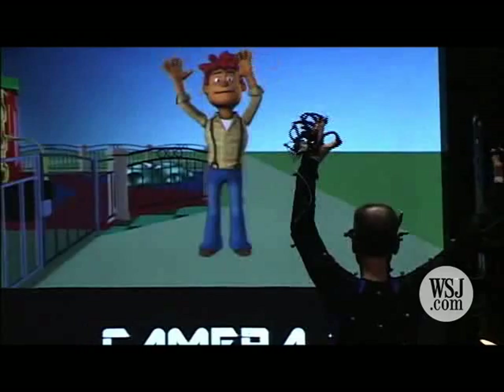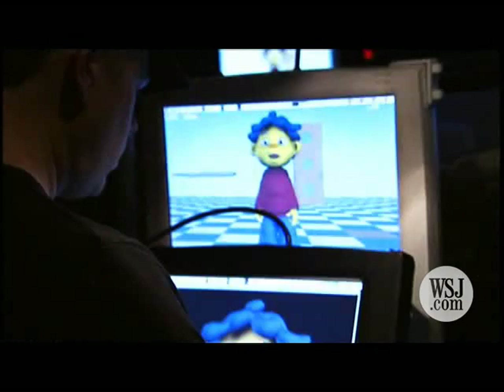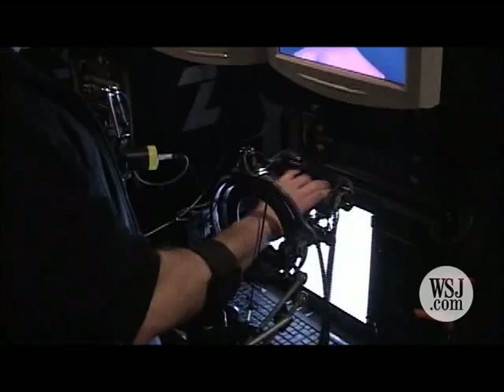Here's how it works. On a soundstage, actors in motion capture suits perform the character's body motions. At the same time, puppeteers voice their dialogue while using hand controls to move their characters' faces in sync on a screen.